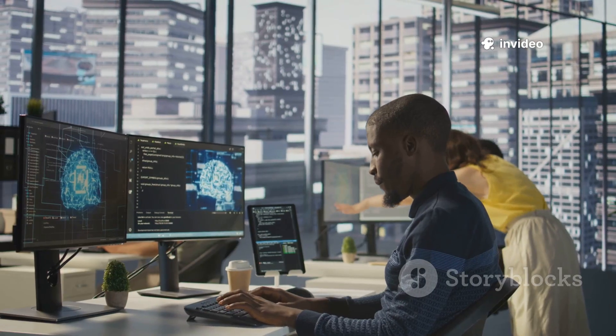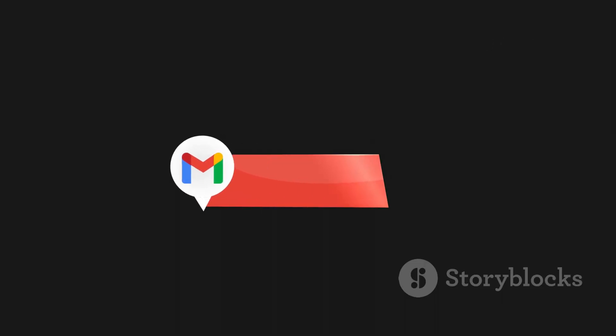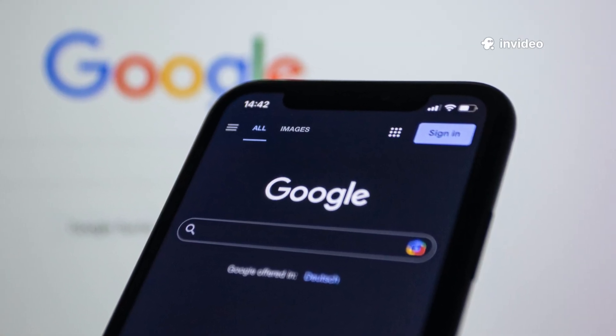Open your browser, check your workspace, peek at AI Studio. If you were quietly upgraded, you'll feel it before you see it. And honestly, that might be the smartest part.